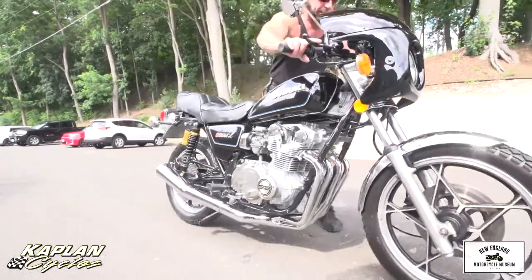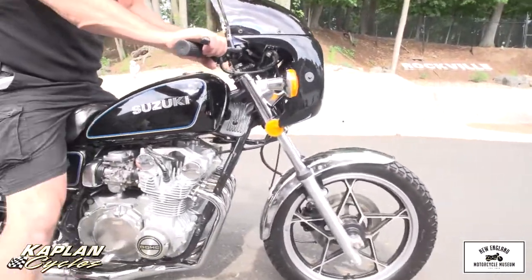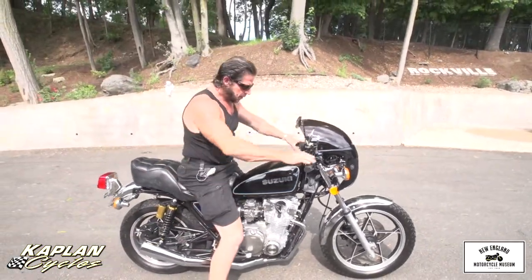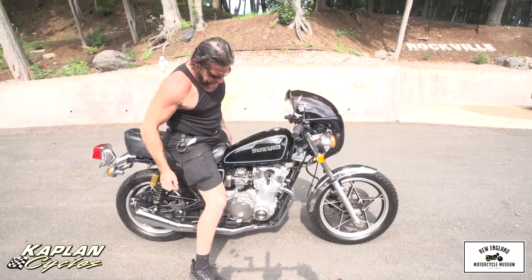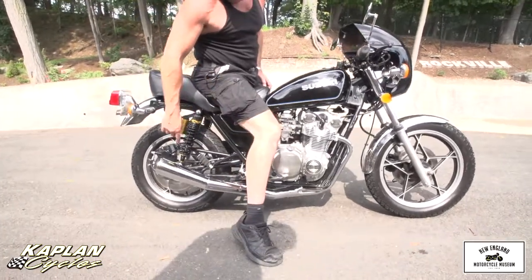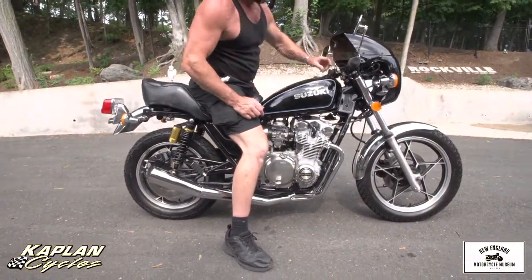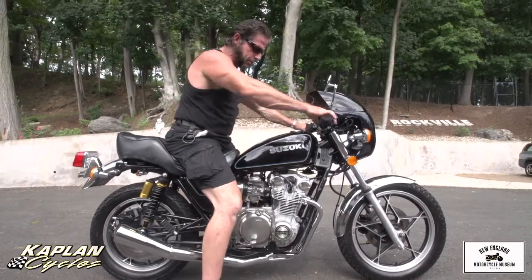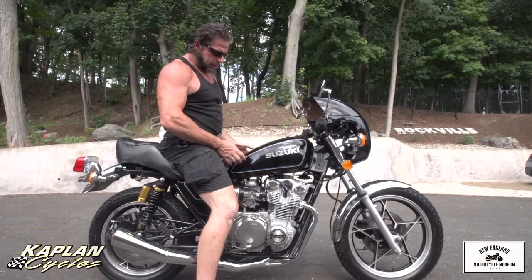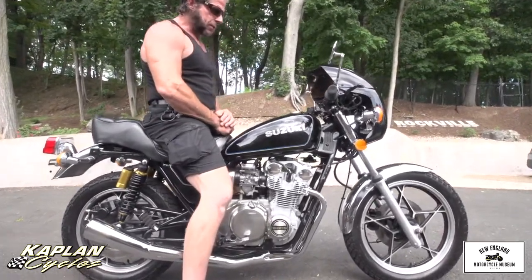We have full documentation on the motorcycle including the registration and a Connecticut DMV title. It's got a brand new battery, everything's new — grips — and it's a stunning machine. It has a brand new Mac 4-into-1 exhaust, and in addition to that, brand new nitrogen charge upside-down gas shocks. The brand new quarter fairing is matched to the motorcycle's original factory paint job. Randy wanted it perfect for Wendy, and he's done several bikes.